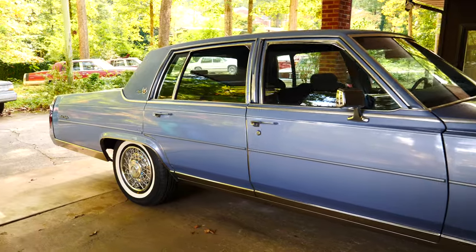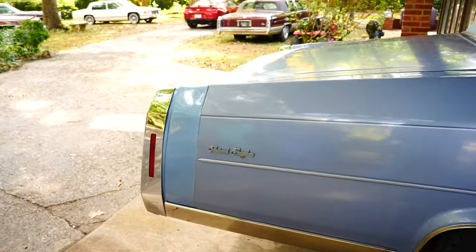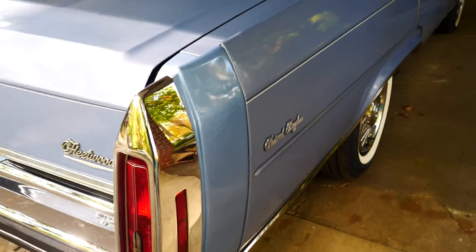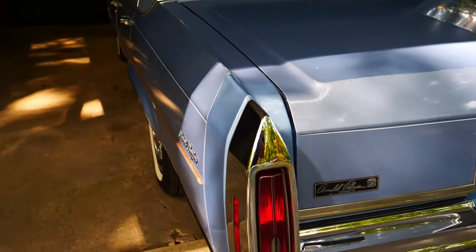The car is all original except for the fillers, which were replaced at some point — really a sign of how someone appreciated the car. They were replaced with either fiberglass or ABS, and the gas door fillers as well.